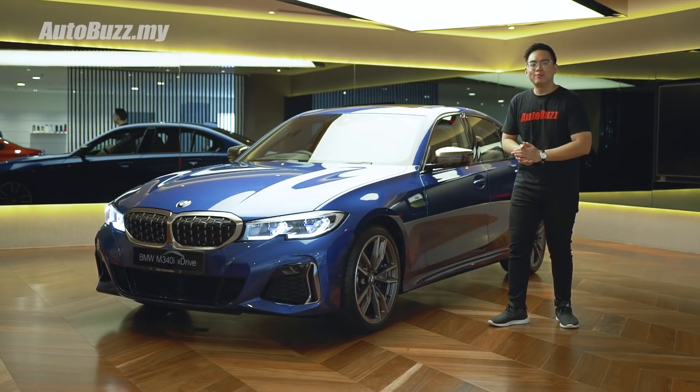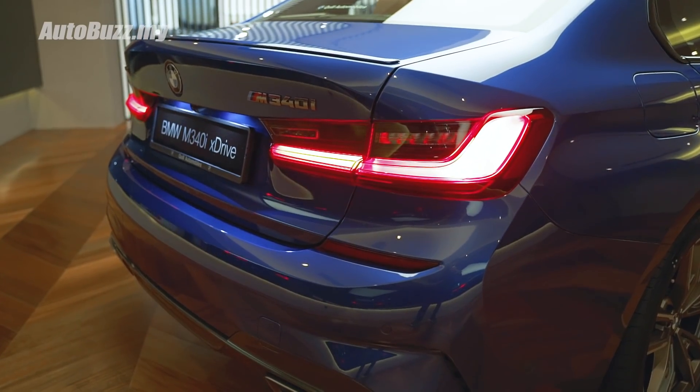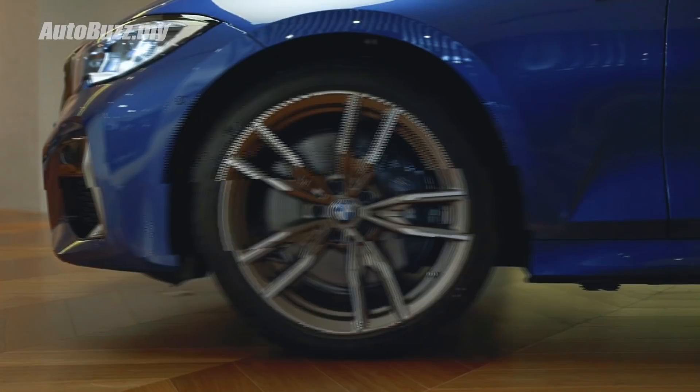Other exterior highlights on this baby M3 include the BMW laser light headlights with high beam assist, M rear spoiler, as well as 19-inch wheels on all four corners.